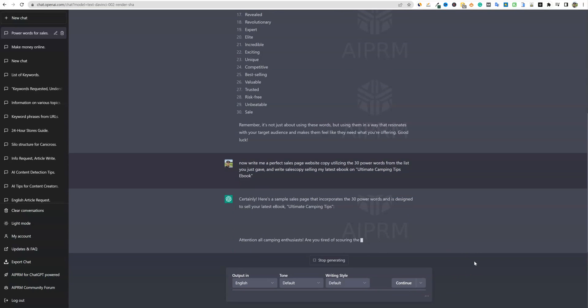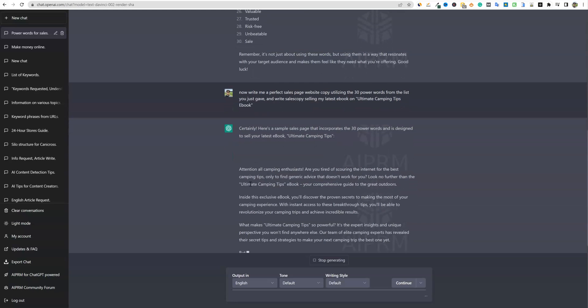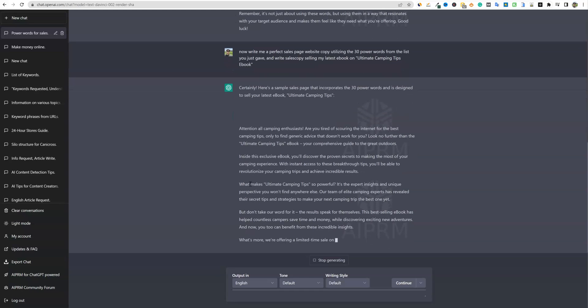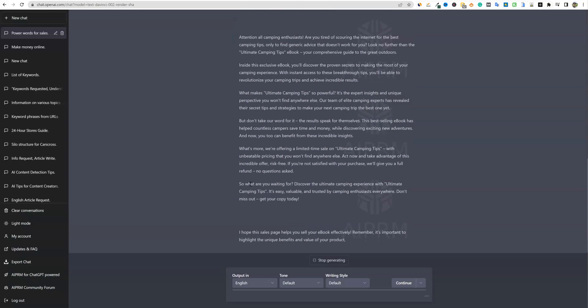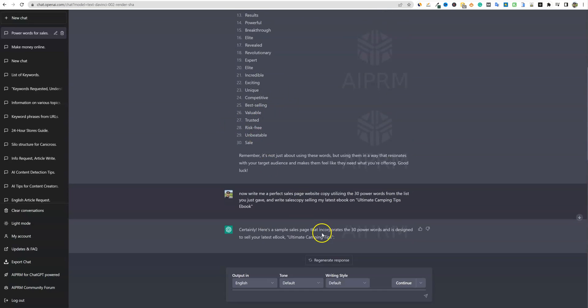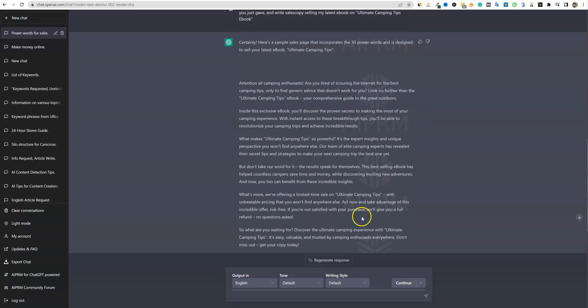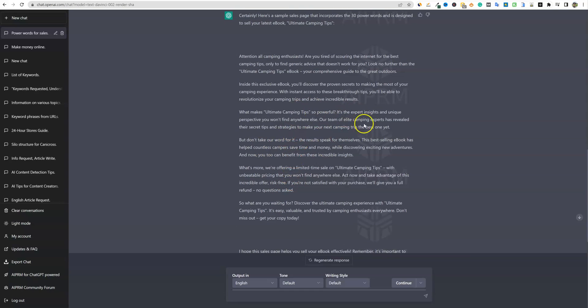You can see it right in front of us. 'Attention, all camping enthusiasts' — that can be the headline of the website. 'Are you tired of scouring the internet for the best camping tips only to find generic advice that doesn't work for you? Look no further than the Ultimate Camping Tips eBook, your comprehensive guide to the great outdoors. Inside this exclusive eBook, you'll discover the proven secrets to making the most of your camping.' This is professional sales copy that you'd have to spend hundreds of dollars for someone to do — and it's utilizing all of these power words.